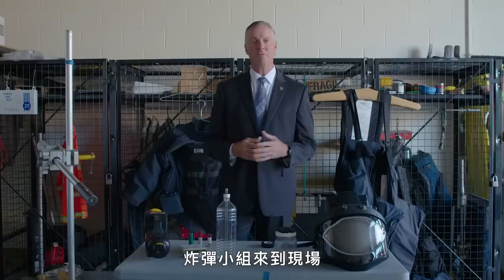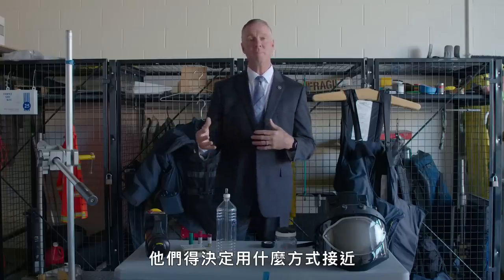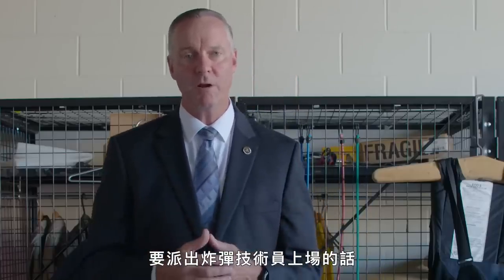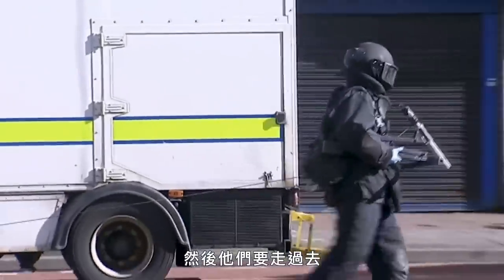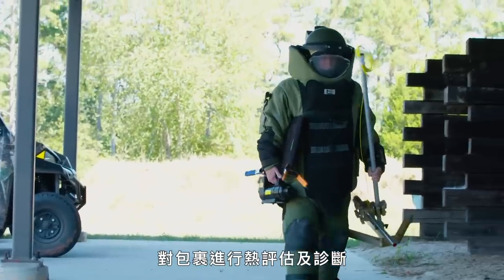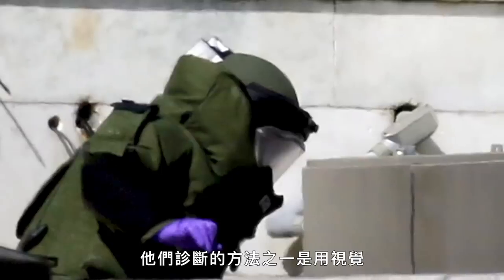Once the bomb squad arrives on scene and collects their intelligence, they have to determine what type of approach they make. If they determine they have to put a bomb technician down for time on target, they'll dress the bomb technician out in the bomb suit and walk downrange to conduct a threat assessment and some diagnostics of that package. One way they conduct diagnostics is through their vision — What is it? Where is it at? And why is it sitting where it's sitting?